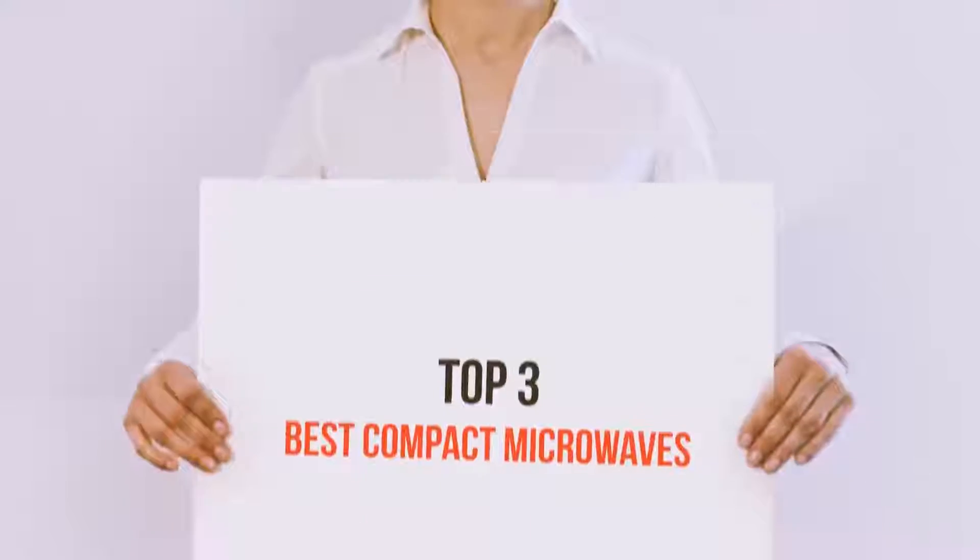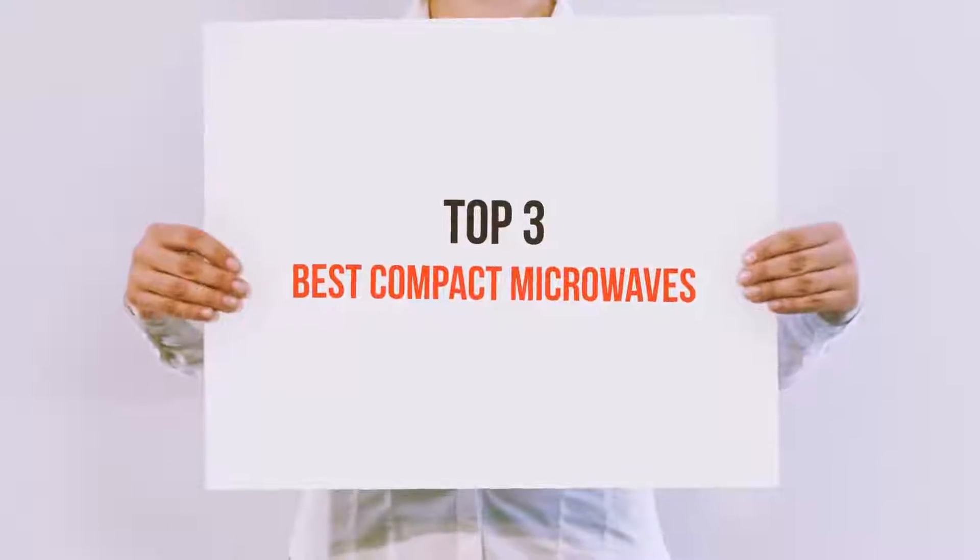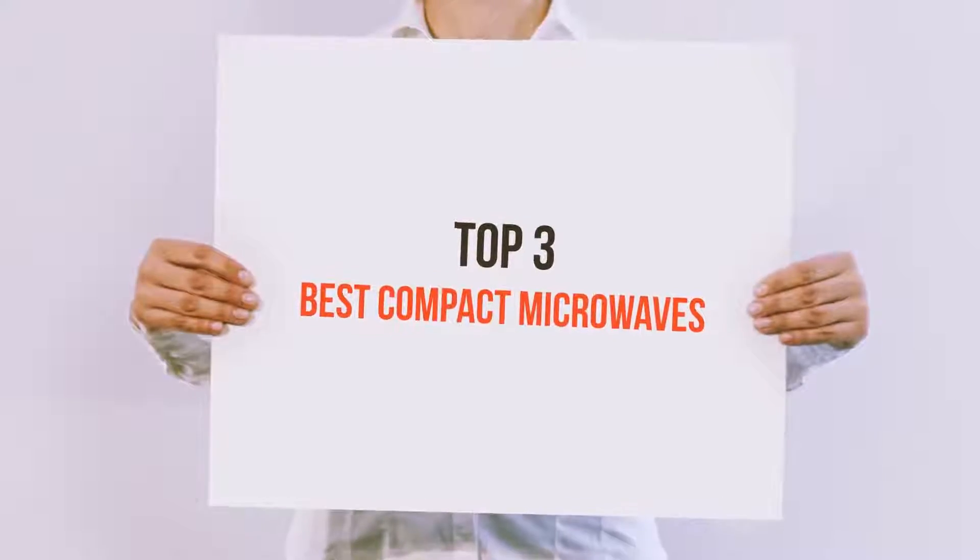Hello guys, welcome back to my channel. Today I'm gonna talk about the top 3 best compact microwaves.